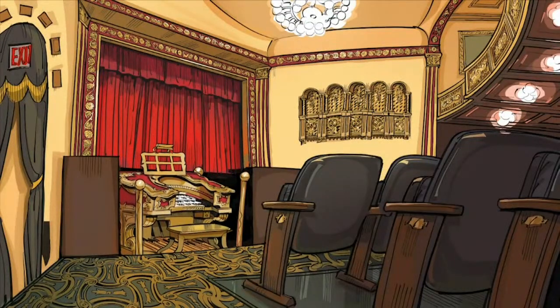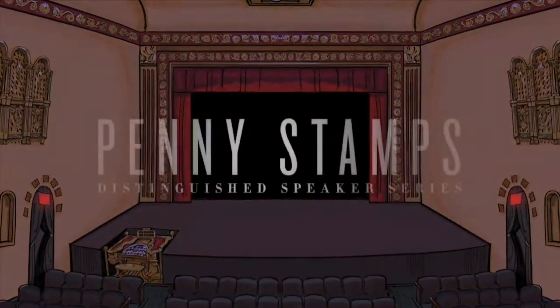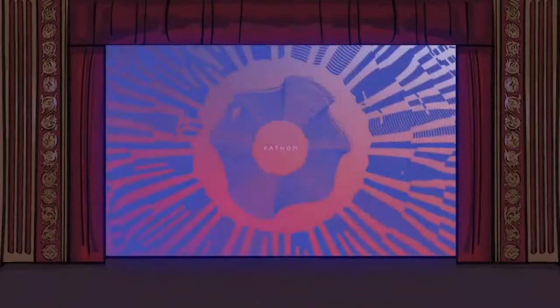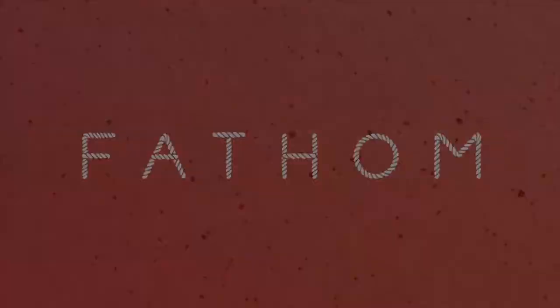Welcome, everyone, to the Penny Stamps Distinguished Speaker Series. My name is Stephanie Tharp, professor in the Stamps School, and I'm happy to introduce our speaker, Kelly Murdock Kitt.